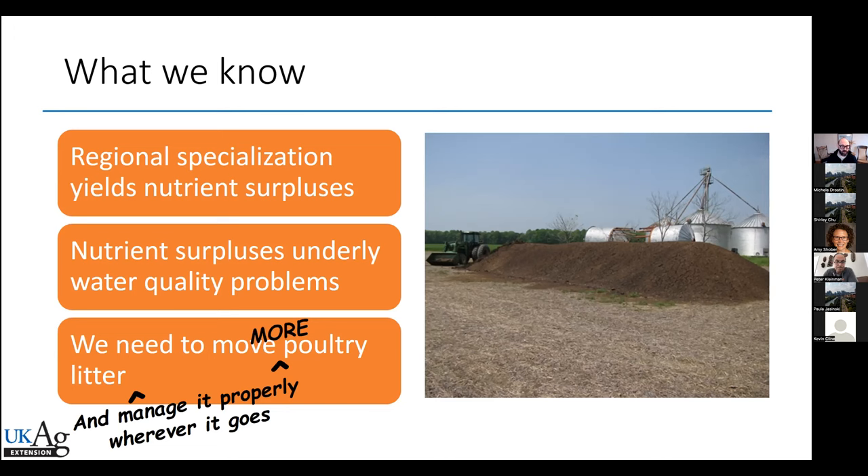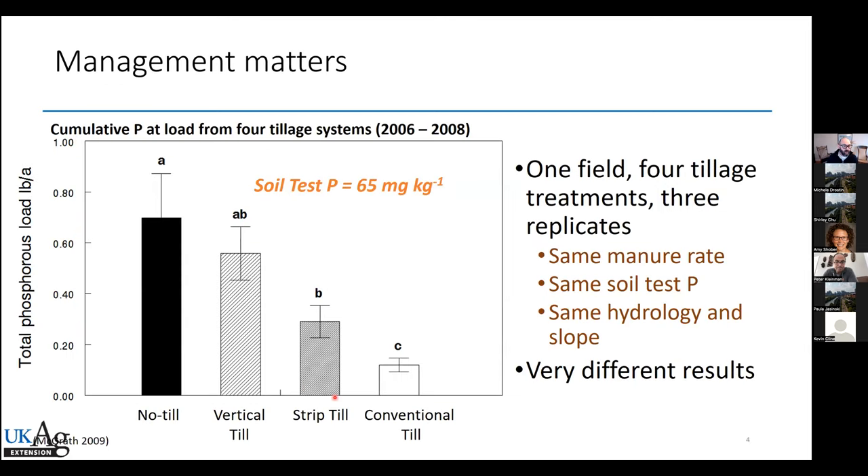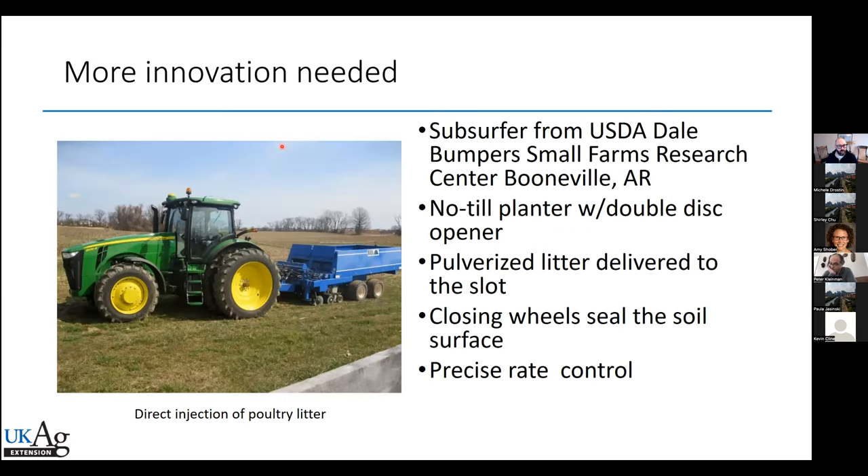Early on, we did some work on the Delmarva. We looked at the effect of no-till — which has a lot of benefit — but when it comes to the coastal plain and phosphorus loading, no-till with poultry manure contributes to higher phosphorus loads compared to vertical tillage like a turbo till, strip tillage, or conventional tillage. That's because of soil-to-manure contact that increases sorption and decreases that dissolved load dominating loading in these coastal plain landscapes. This is part of the justification — no-till has distinct ecosystem services and is really good for carbon sequestration and soil conservation.